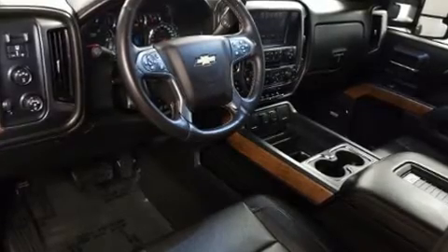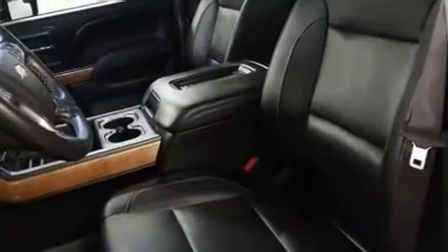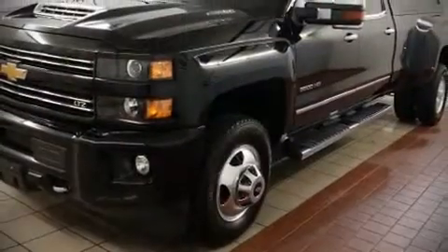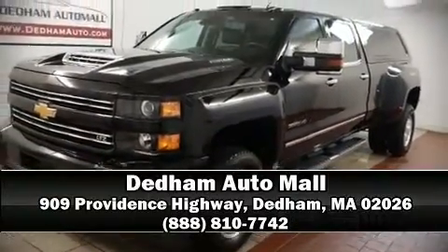Brake Assist technology provides extra pressure when applying the brakes. We'd also be happy to help you arrange financing for your vehicle. Call now to schedule a test drive.